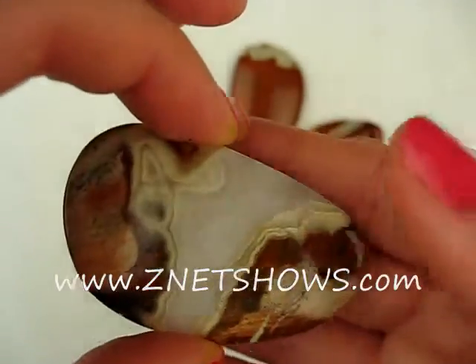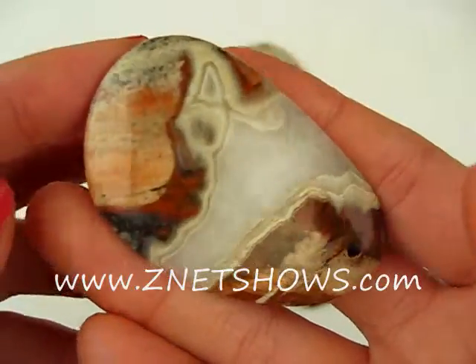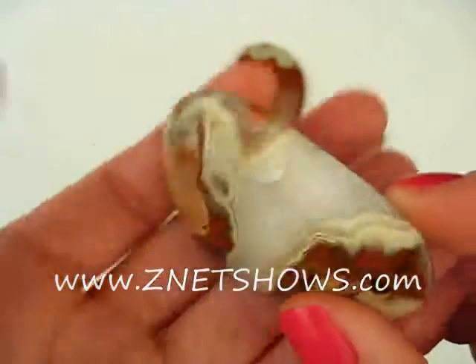Again we're surprised by the variation of red jasper. Here you see a large band of natural crystal inclusion along with a cream colored border. You also have a light pink colored bottom.